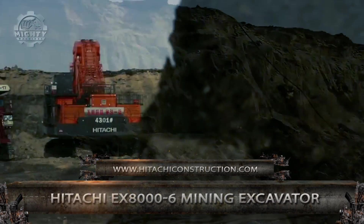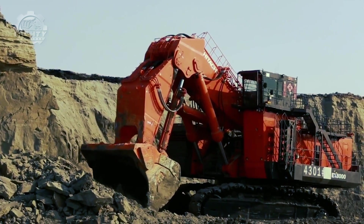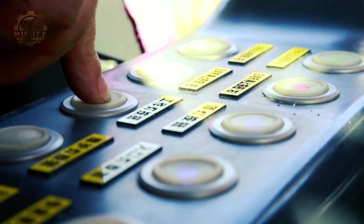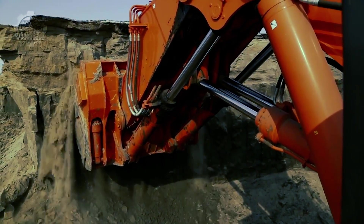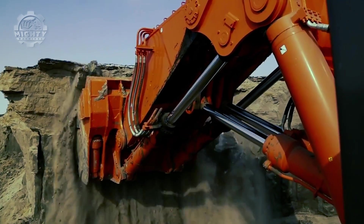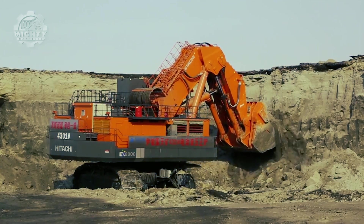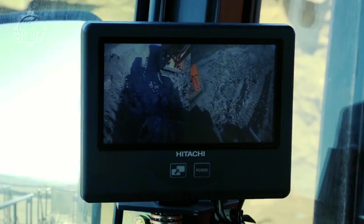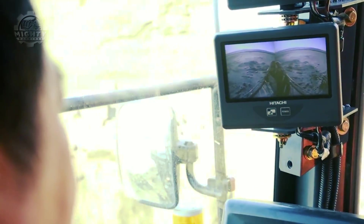Starting the list is the Hitachi EX8006 Mining Excavator — the largest excavator they have. However, its size isn't the only impressive thing about it, for it also provides exceptional levels of productivity: an unbelievable arm crowding, breakout force, and horsepower that maximizes machine performance. These are all possible thanks to the wonderful features it has.